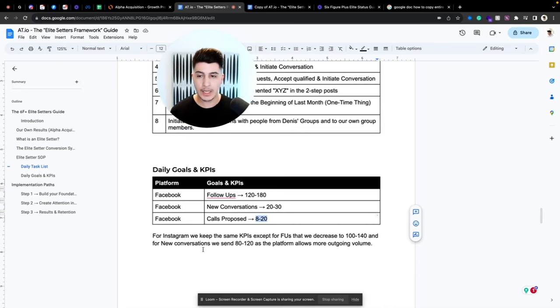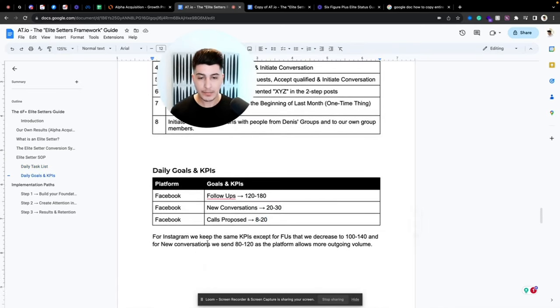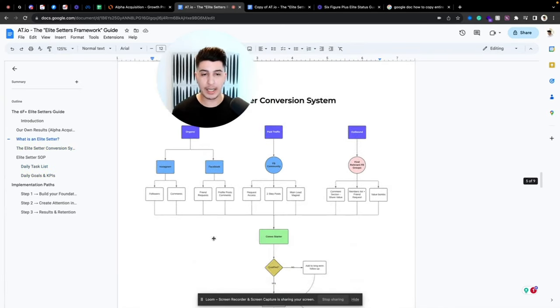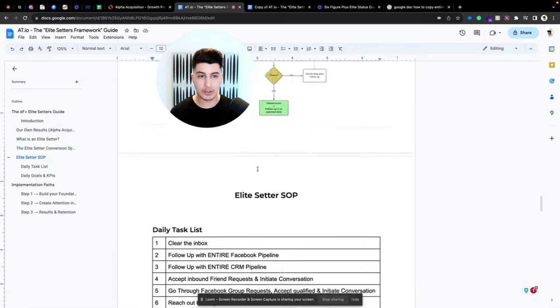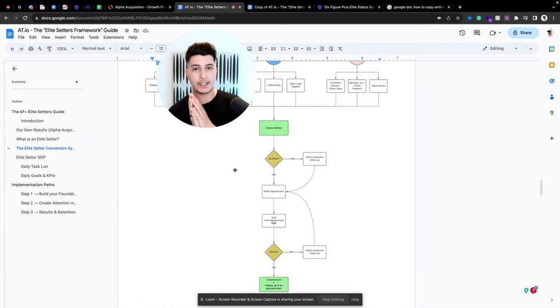Now let's get into how you can implement this. We've covered the system, the elite SOP, daily tasks, and goals. For finding appointment setters, you can search Facebook groups — for example, searching 'appointment setters commission' will bring up communities with people looking for setter positions. But elite appointment setters are something different — they require a higher level of training and expertise.